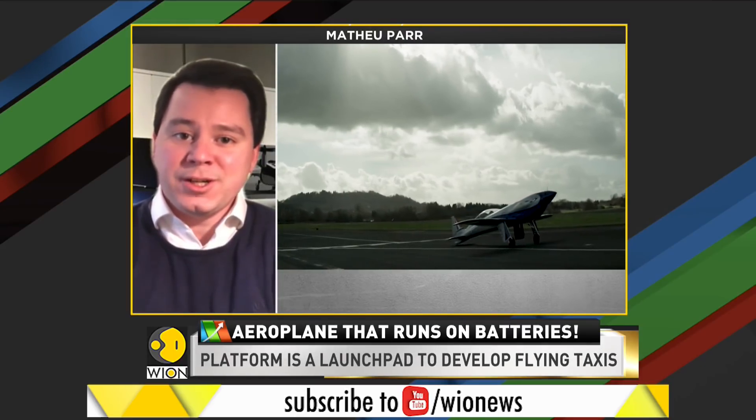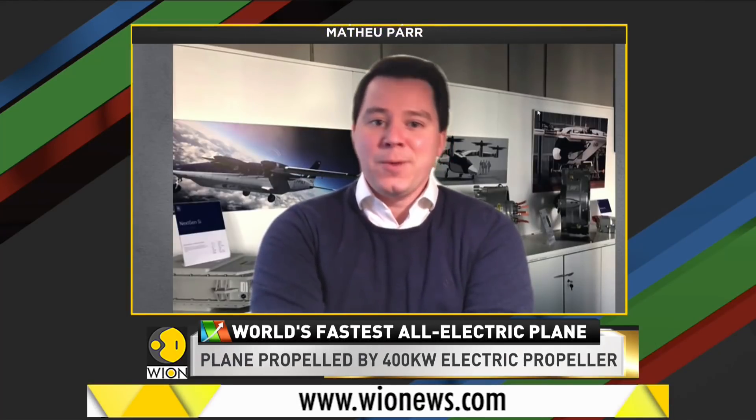Electrification is zero emissions at point of use. Our record-breaking aircraft doesn't produce any emissions at all when it flies. But of course it's a whole ecosystem challenge — where did the electricity come from as well? So you have to work across industry to get there.